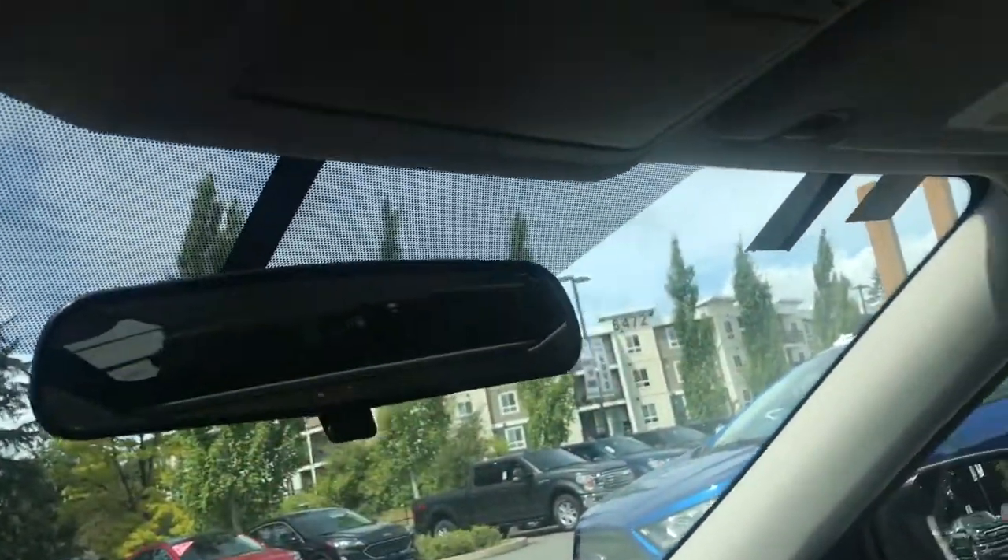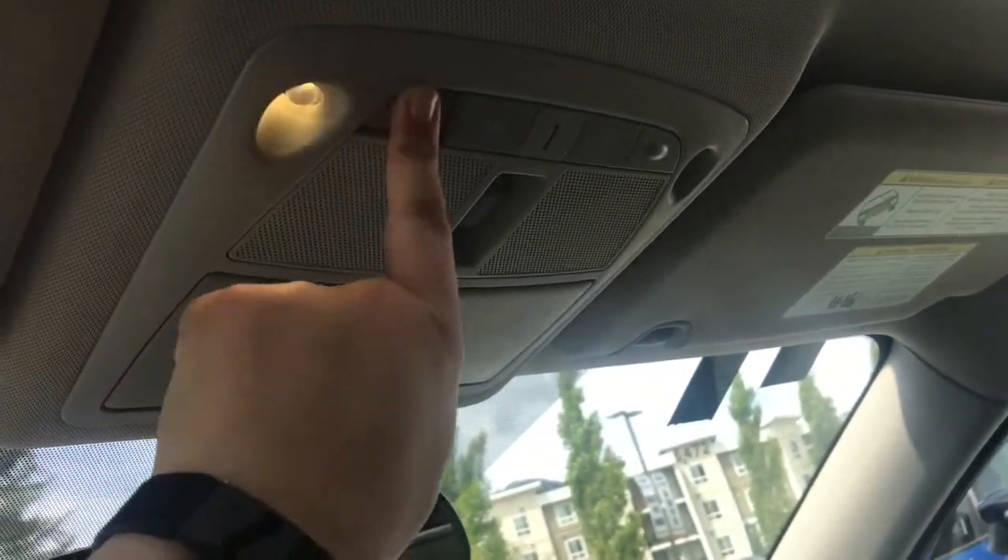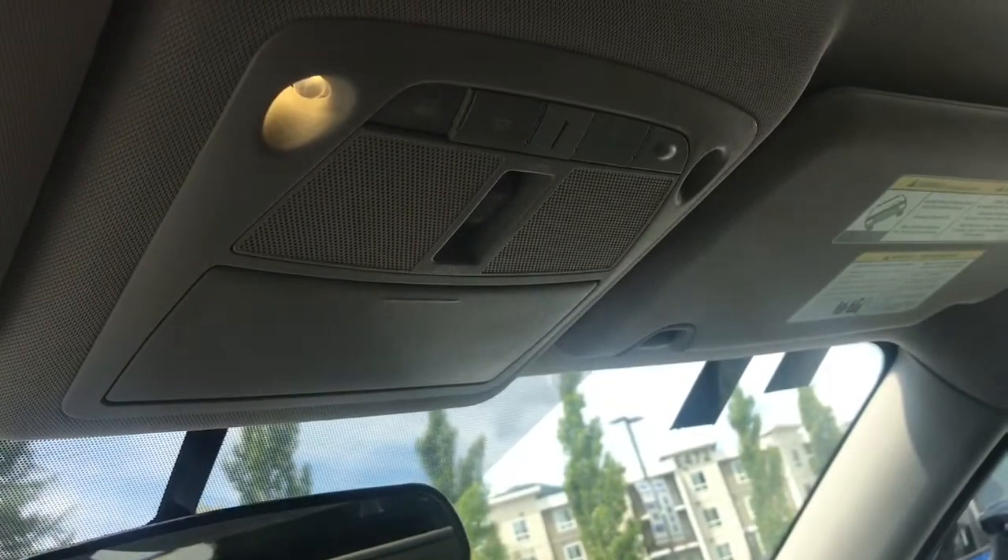Overhead, you have your rear view mirror, a sunglass holder, overhead lighting controls, as well as the controls for the tilt-slide twin-panel moonroof with power sensor.